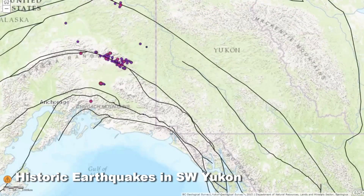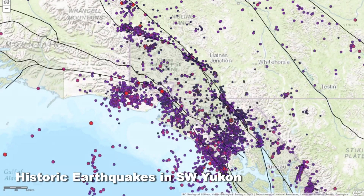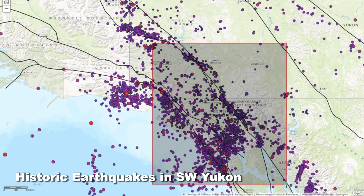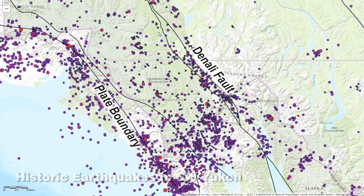On this map, we see the historical earthquakes since about 2000. We can see there's quite a cluster of earthquakes in southwest Yukon, southwest of the Denali fault. This is what we would expect to see, because we are near the plate boundary at that point.